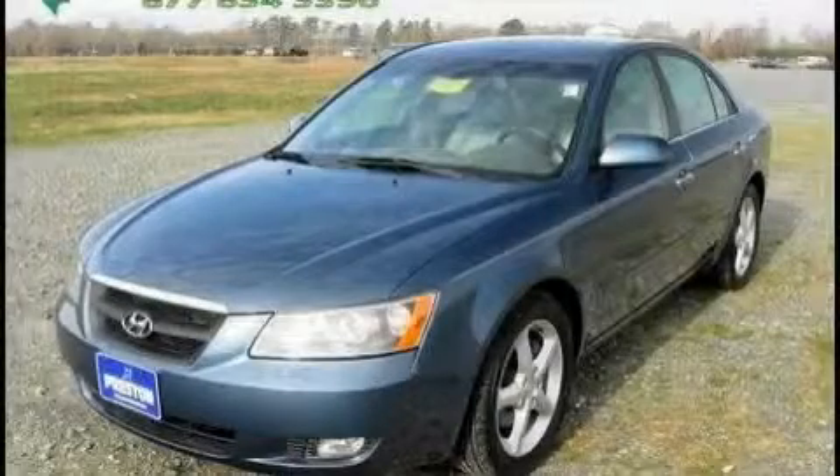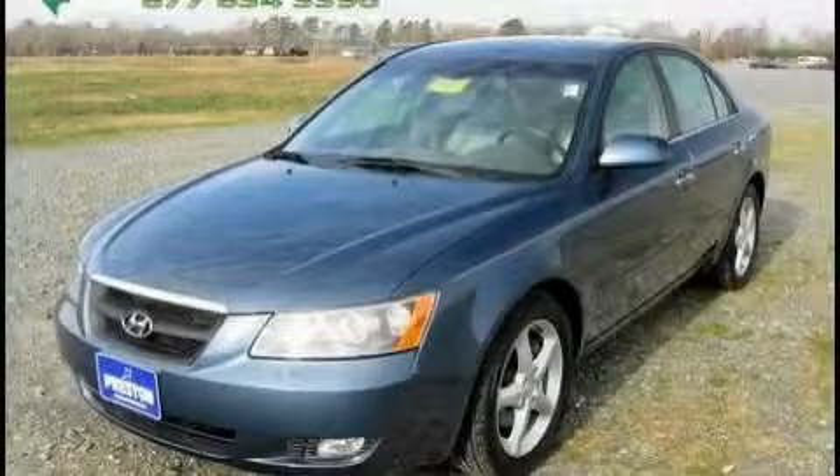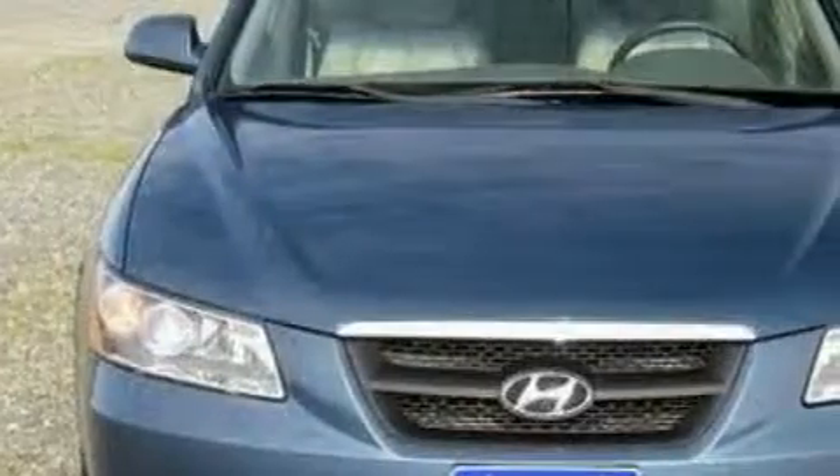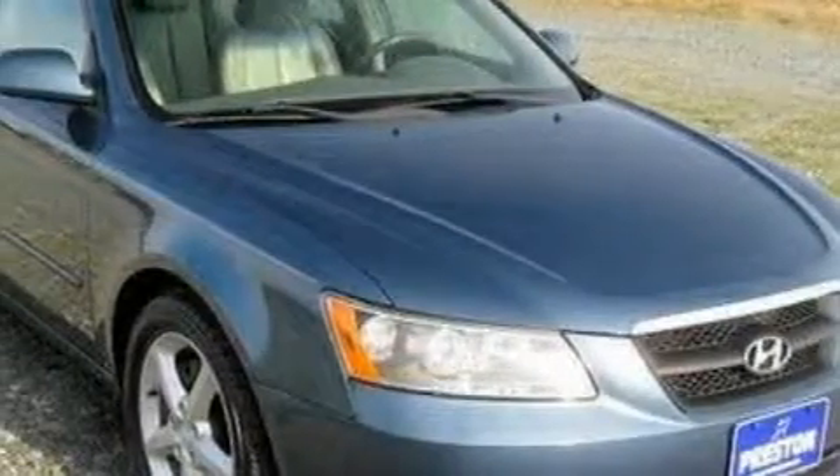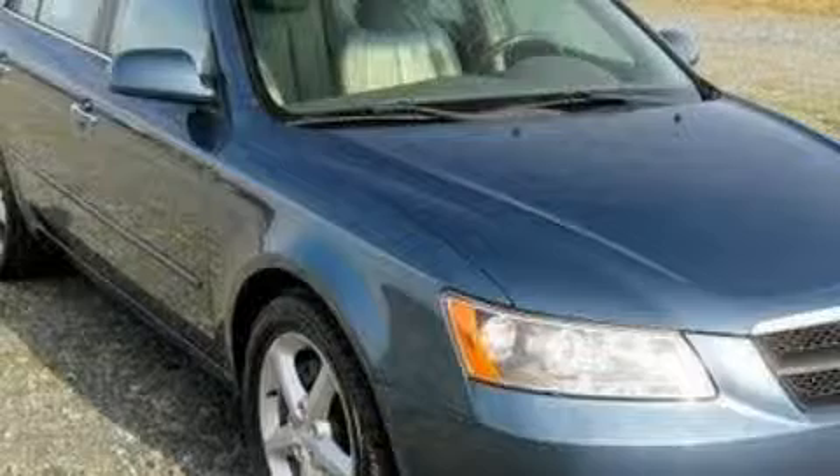This is a 2006 Hyundai Sonata. This Hyundai's list of numerous features includes remote power door locks, steering wheel controls, a six-speaker audio system, a CD player, rear curtain airbags, and an anti-lock braking system.